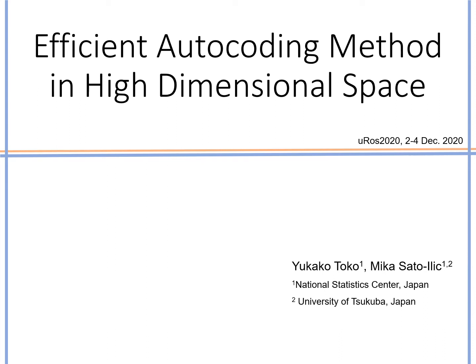I'm Yuka Kotoko from National Statistics Center, Japan.